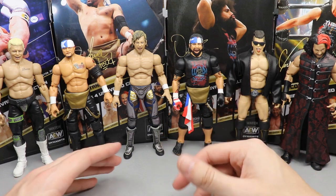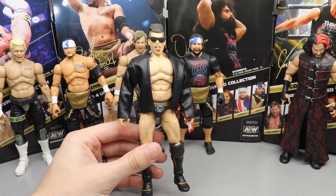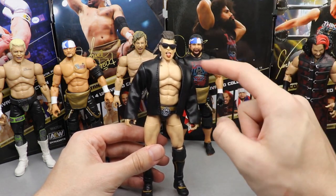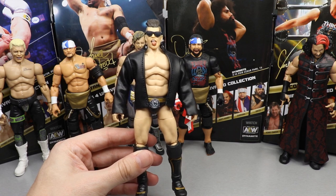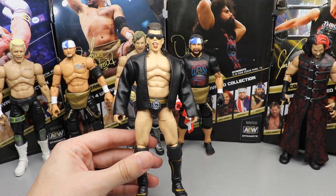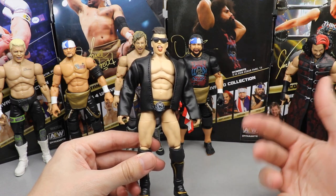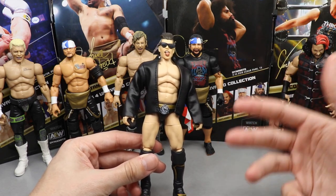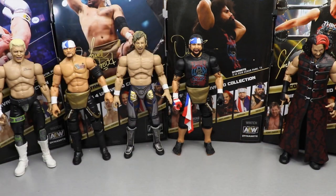At number six: Sammy Guevara. It pains me to say this — it's a great head sculpt and when you put the sunglasses and cloth leather jacket on, it looks just like Sammy Guevara. But it ultimately comes down to excitement level. I'm not a big Sammy Guevara guy — he just doesn't move the needle for me quite yet. Because of that and the leather jacket and a couple other reasons, he comes in at the bottom. It's still a really good figure.